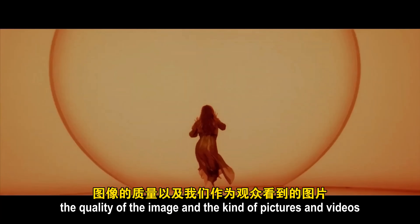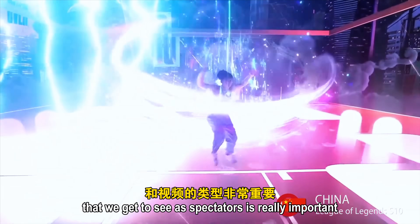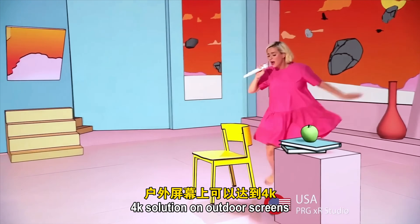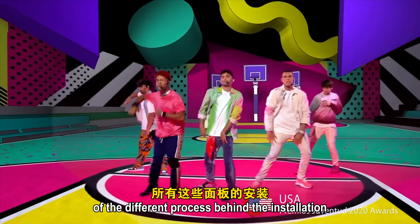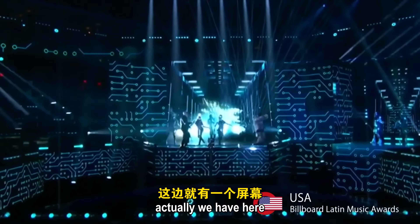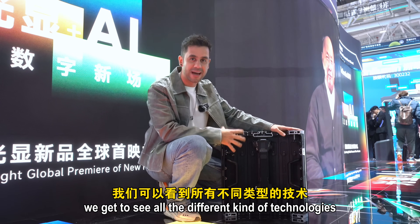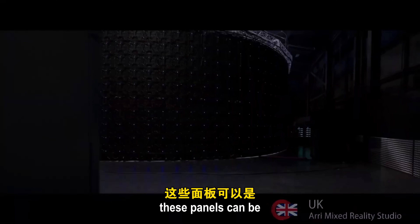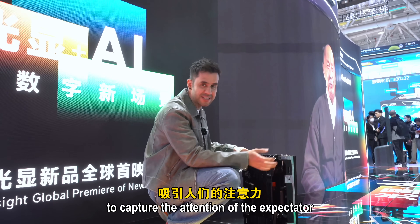When it comes to LED technology, the quality of the image and the pictures and videos that spectators see is really important, and it has evolved over time. Now we're getting much better pictures — even 4K resolution on outdoor screens. Unilumin is also investing heavily in research and development of the processes behind installation, transportation, and maintenance of all these panels. The panels can be moved, curved, and set up in different shapes and ways to capture the attention of the viewer.